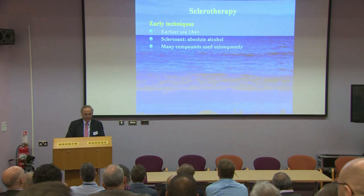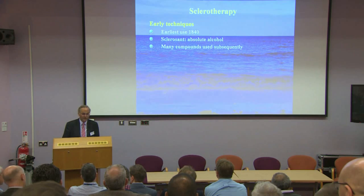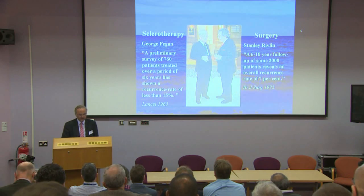To summarize about 170 to 180 years of sclerotherapy history in a few minutes: the earliest use was probably around 1840, when alcohol was injected through the newly invented hypodermic needle. That is excruciatingly painful, and although absolute alcohol is still used in the management of arteriovenous malformations, it's not commonly used for varicose veins today. Sodium tetradecyl sulfate has been used as a sclerosant since the 1940s or thereabouts.